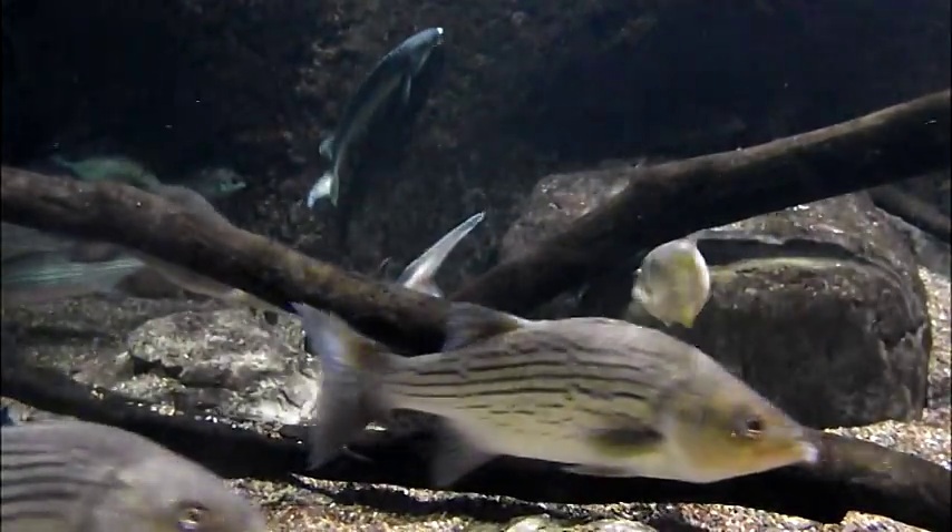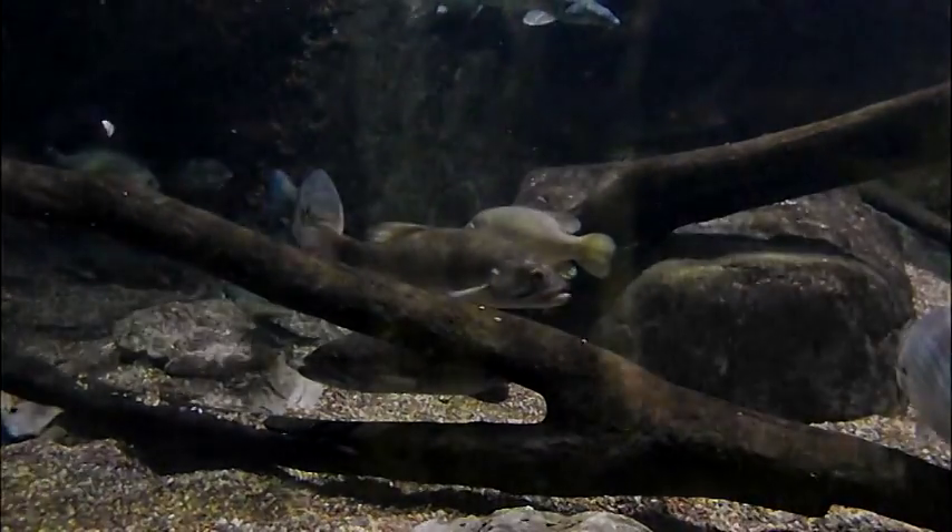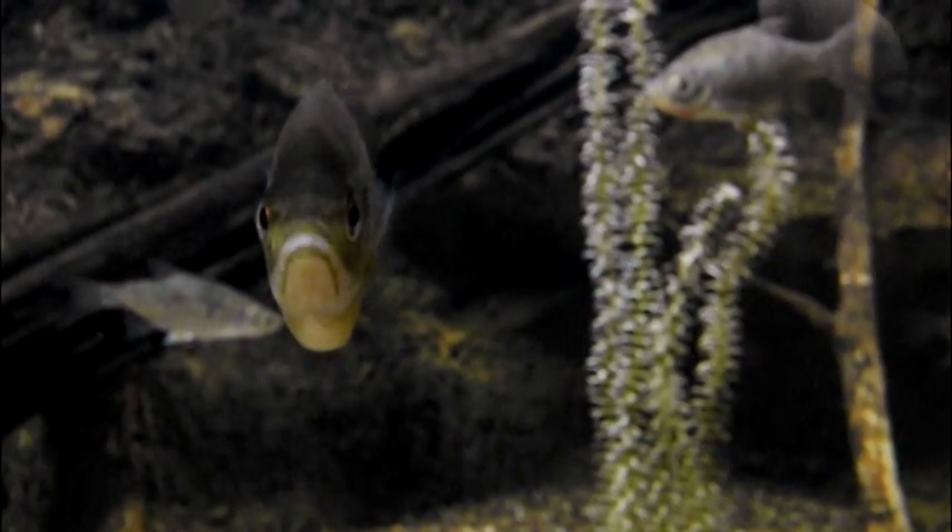Schools may contain between 10 to 30 fish. They prefer quiet, sluggish shoreline areas with rooted aquatic vegetation in waters less than 10 feet deep, especially during mating season.